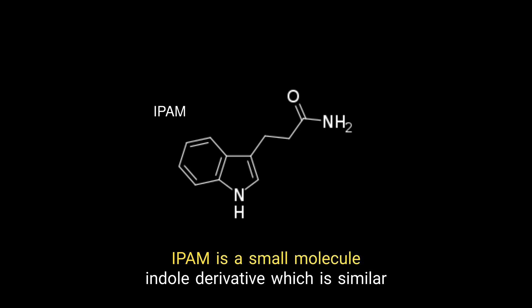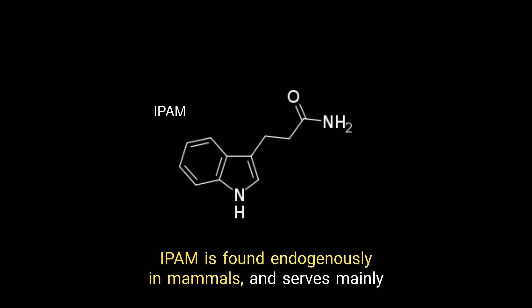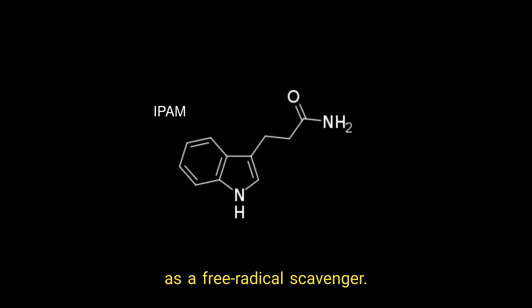IPAM is a small molecule, indol derivative, which is similar in structure to melatonin. IPAM is found endogenously in mammals and serves mainly as a free radical scavenger.